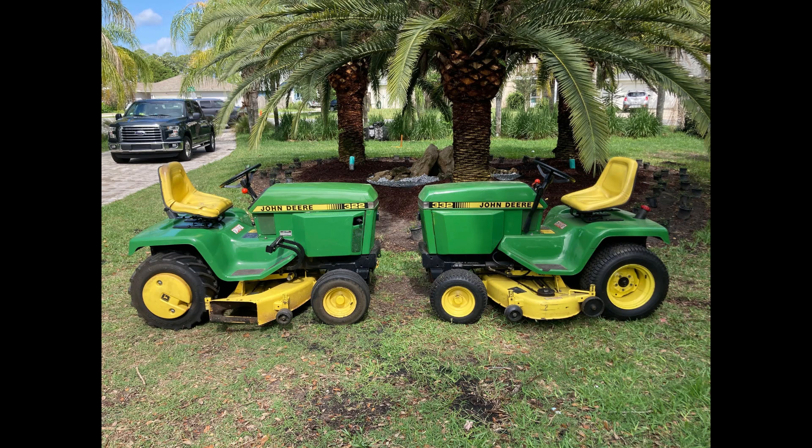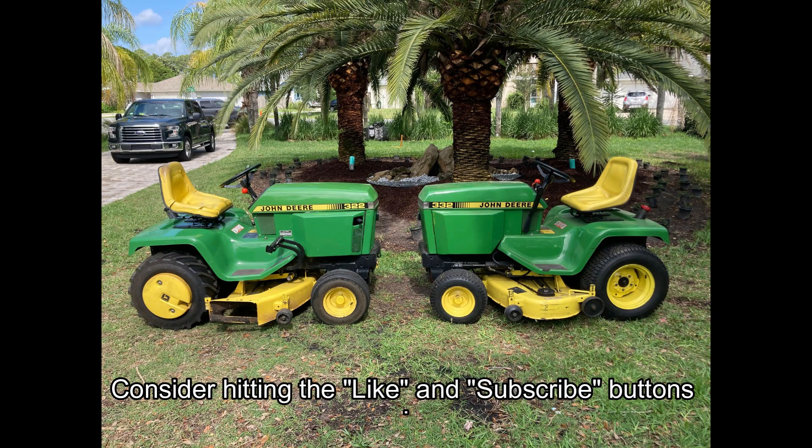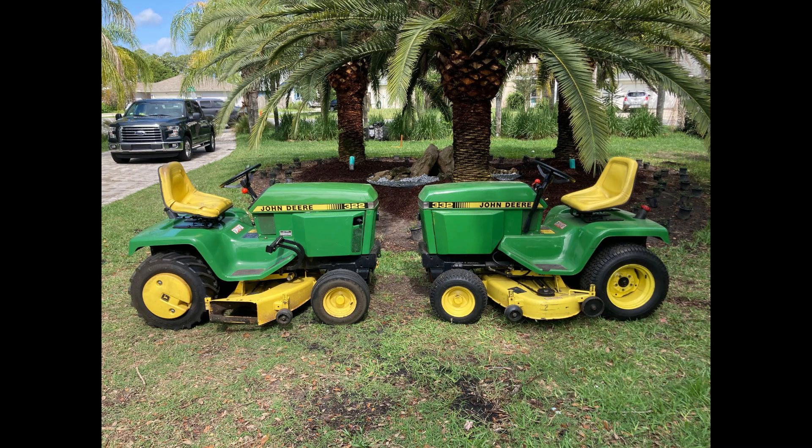Hey folks, it's Florida Deer. This is the last of three videos that I'm doing comparing gas and diesel lawn and garden tractors. In this video, I'm going to compare three sets of John Deere tractors from the past — I'm staying away from the current ones. I'm going to do the breakdown of initial costs, fuel costs over time, savings, and recapture rate. I might touch on maintenance a little bit, but this is going to be a very general comparison.